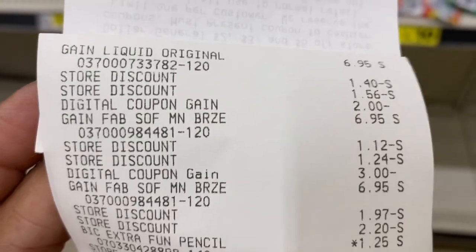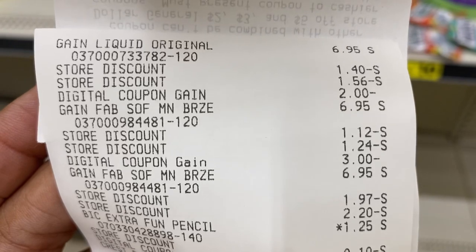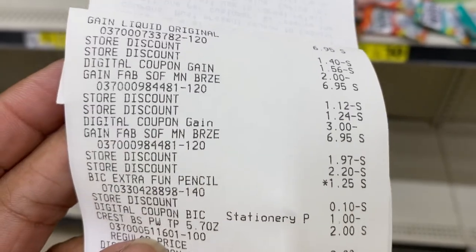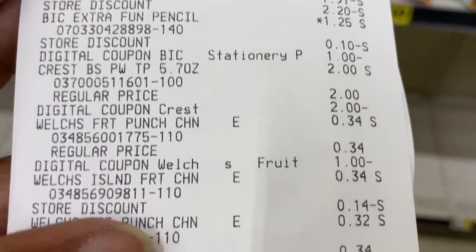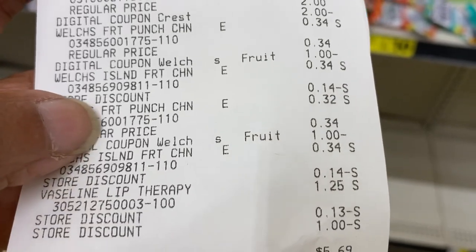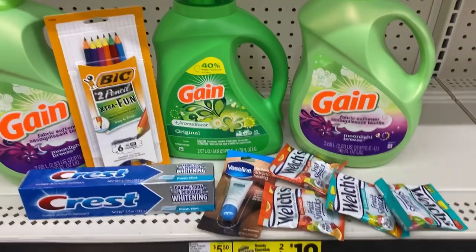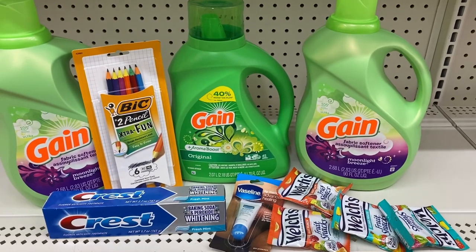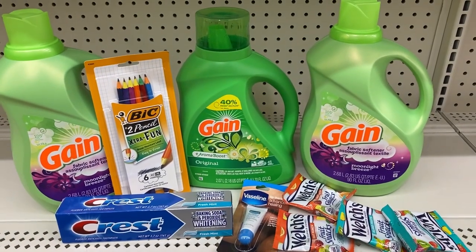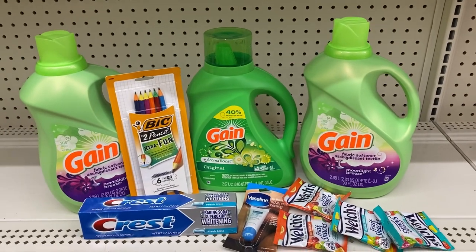Here's how this deal went. The Gain detergent shows two store discounts - the five off of 25 and the five off of 20 discount - plus the two dollar digital. The Gain fabric softener shows two store discounts and the three dollar off of two digital. The pencils show the one dollar digital, Crest shows the two dollar digital, and the Welch's show two one dollar digitals giving us 60 cents overage. Our subtotal is five dollars and 69 cents, six dollars and 98 cents out of pocket. Also, that 70 ounce Gain - I thought it was 75 ounces. I may be thinking of Target or Walmart, but I could've sworn it was 75 ounces.